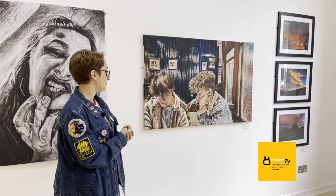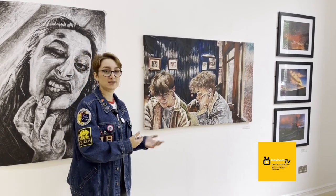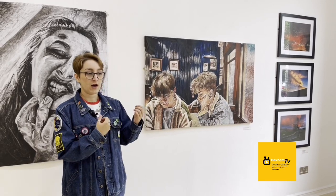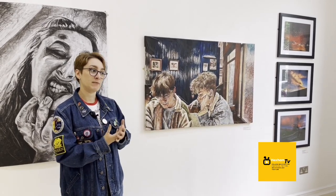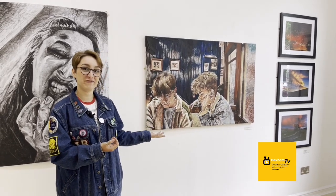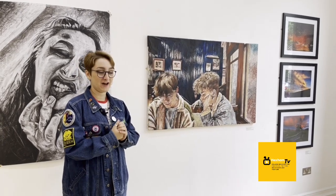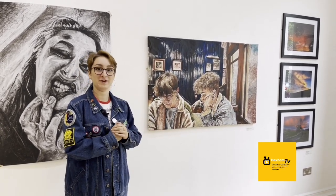The theme of the latter half of A-levels when I did this was more to do with memories and capturing moments. And this was a rare moment where my brothers weren't fighting with each other. So it felt like quite a poignant moment.